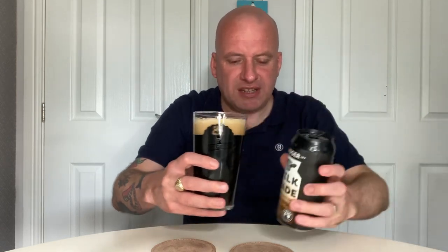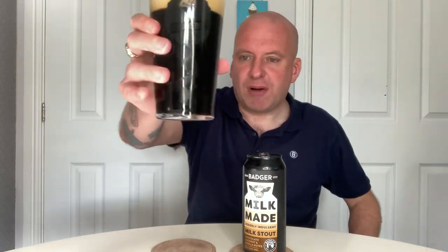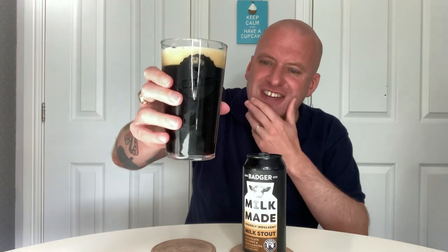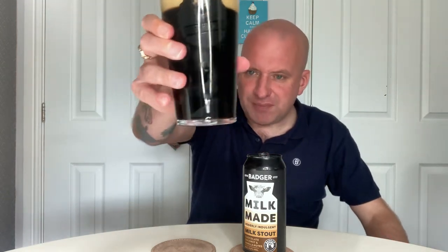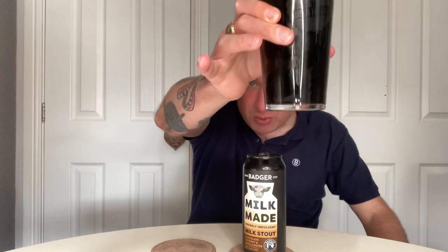This is a new glass for me — my Beer Heroes glass which I picked up at Chester Craft Beer Festival the other week. I wouldn't say it's jet black; there's a bit of a brown hue at the bottom, a bit of light getting through as I'm holding it up. I'm going to go with a beige head.